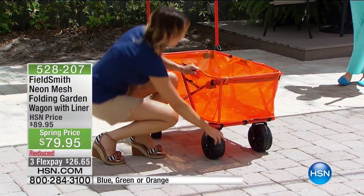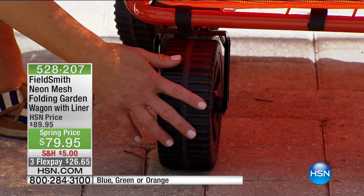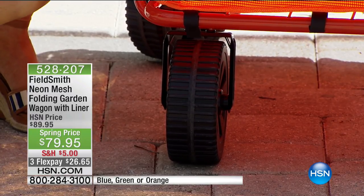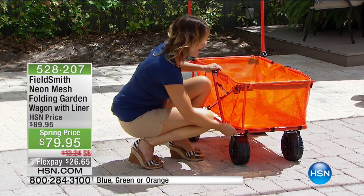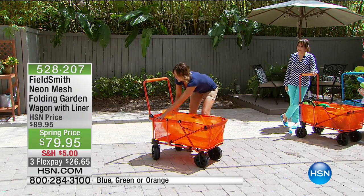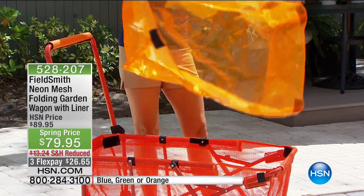Now we've sold wagons like this before at HSN, but I want to tell you what's special about this one. First of all, we've updated the wheels on these — this is going to make it all-terrain use. Specifically it was difficult before for the beach, but these thicker wheels are going to make it really ideal for going over sand. It has a great steel frame, it's not going to rust, it's really heavy duty — holds over a hundred pounds. This one is special because it has a removable liner, so it's totally waterproof. I use mine as a cooler for parties, and I use it for weeding because now I don't have to worry about the interior getting dirty — I can just rinse it right out.